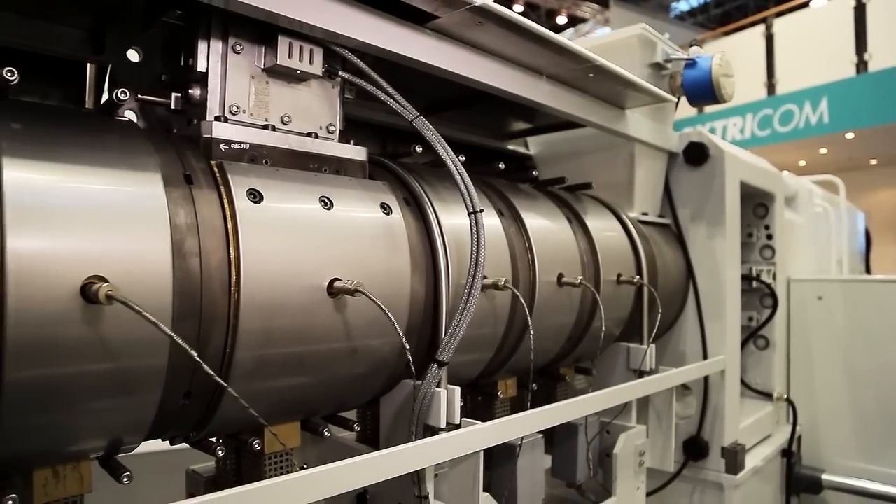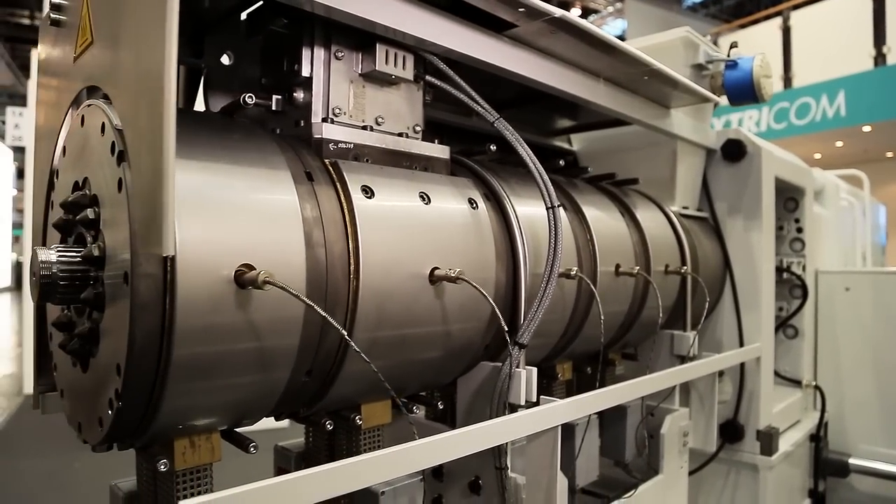My name is Thomas Bauer. I'm Global Sales Director for Exdecom GmbH in Germany.